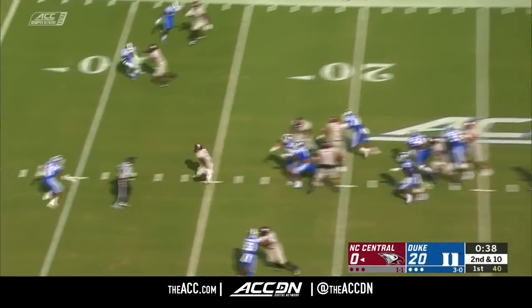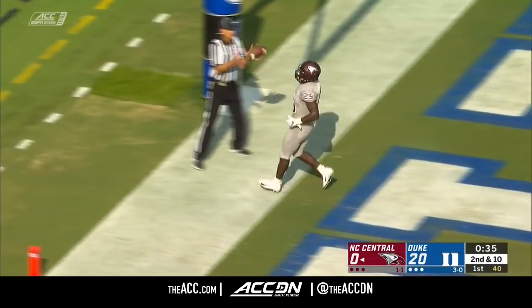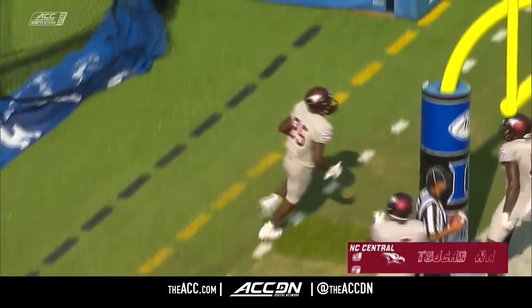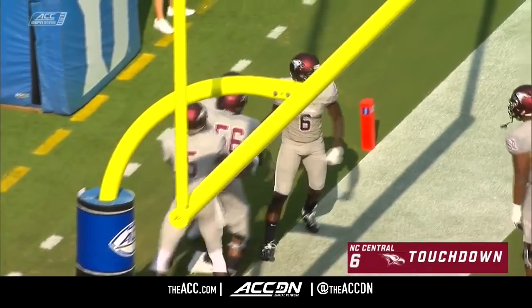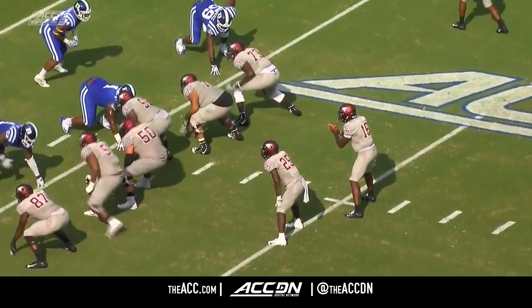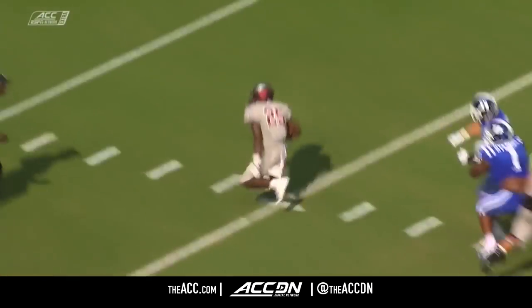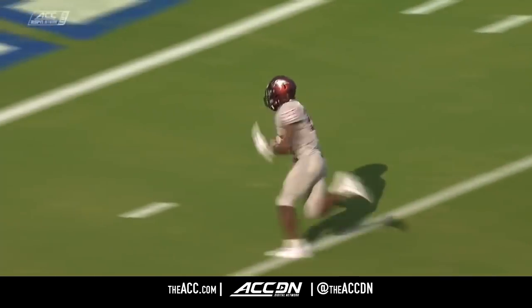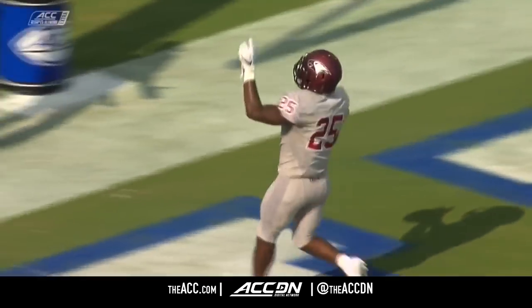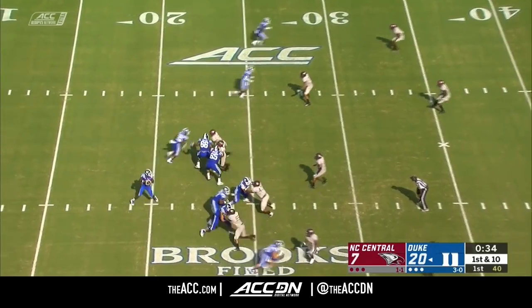On second down, good cut by Totten — he really belongs on that field with the ACC players. He is tremendous. 21-yard touchdown run for the redshirt sophomore from Apex, North Carolina. Right foot in the ground — this is the second time we've seen him go to the right side. Makes that quick move, and once he does that again, the free safety misses the tackle. Long run by Britton Brown running after the catch there for the other touchdown.